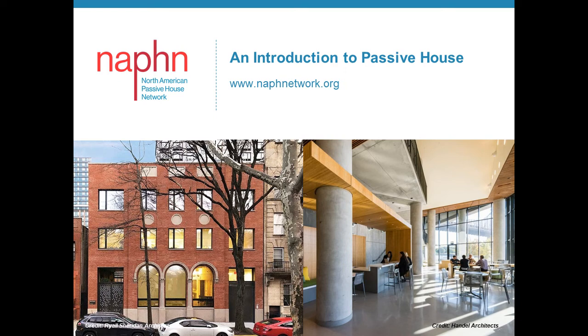Welcome to an Introduction to Passive House. This is part two of a five-part series. In this episode, we'll review what the Passive House discovery was all about and look at some of its many benefits.